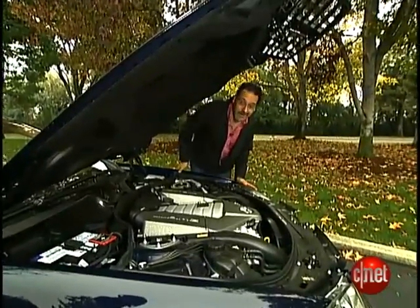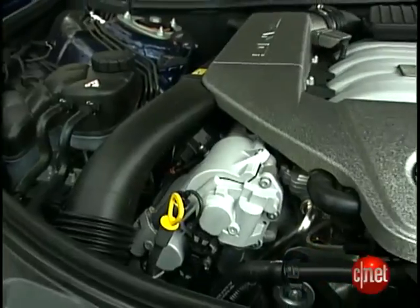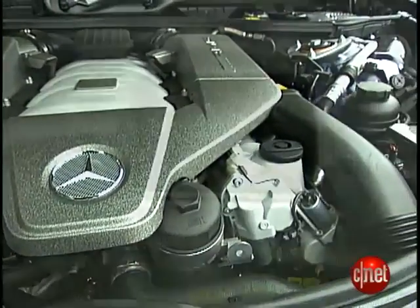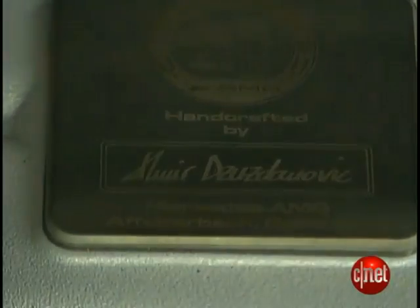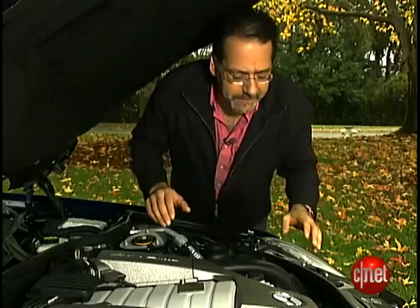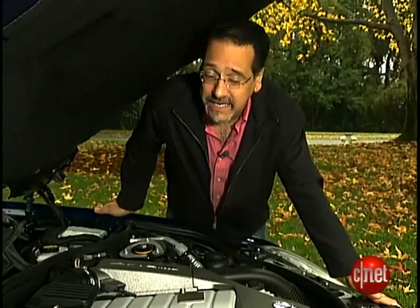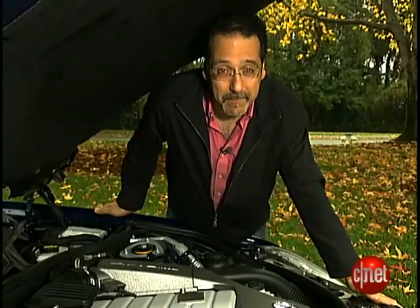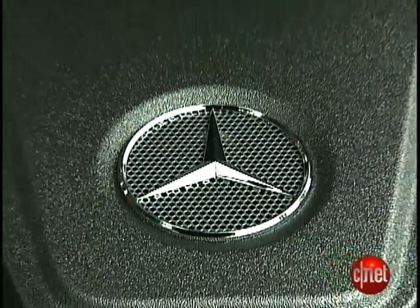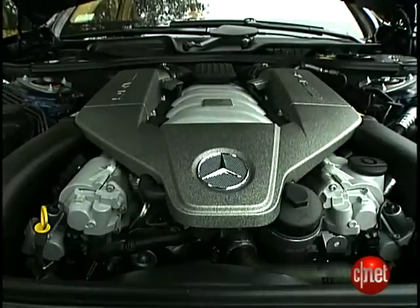The engine on this car, like any AMG Mercedes, is a big part of the story. Here it is: 6.3-liter V8, naturally aspirated, no turbos or blowers of any kind. Hand-built, of course — I know that because the guy's name is right there. Bottom line: 518 horsepower, 465 foot-pounds of torque, 0 to 60 in about 4½ seconds in a big car. The downsides: 11/17 are the MPG ratings, and the gas guzzler tax is $3,000. But if you can afford this, who cares?